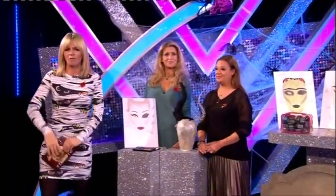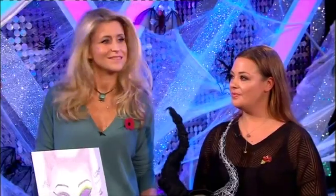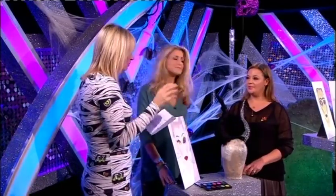In charge of making our couples look ghastly this week are Lisa Armstrong and Lisa Davies. We love you lot and the work you're doing is absolutely incredible. Lisa, you're in charge of makeup. How do you make all our beautiful contestants look truly awful for Halloween?